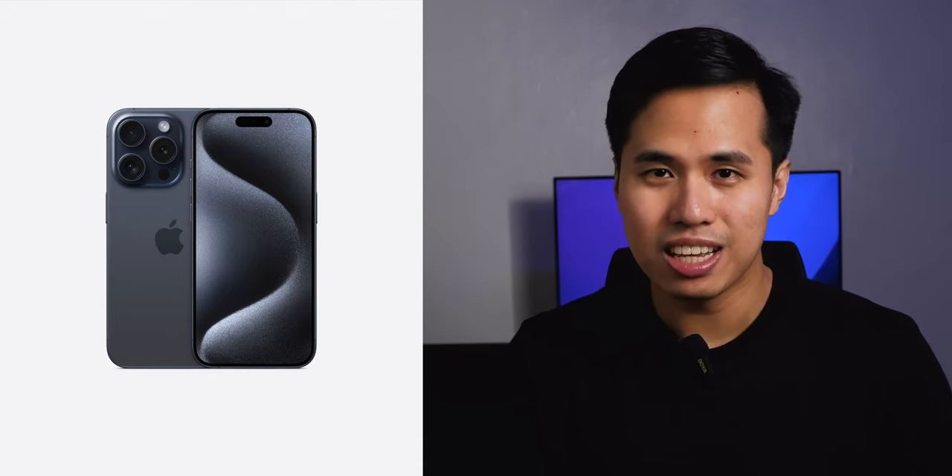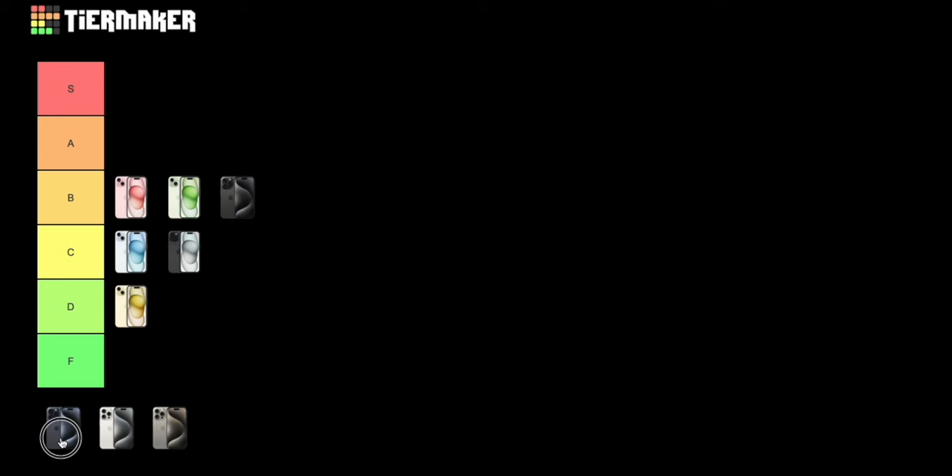Next we have the blue titanium. I think this color is very pretty — it reminds me of space, it has a very space-age feel to it. It's a blend of black, blue, and purple and it just looks pretty. If this can stay pristine, it would look very nice. I'll be ranking this on A.